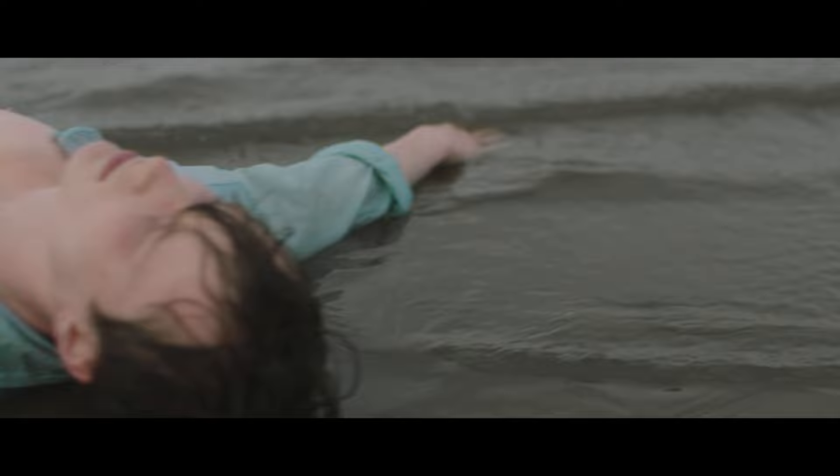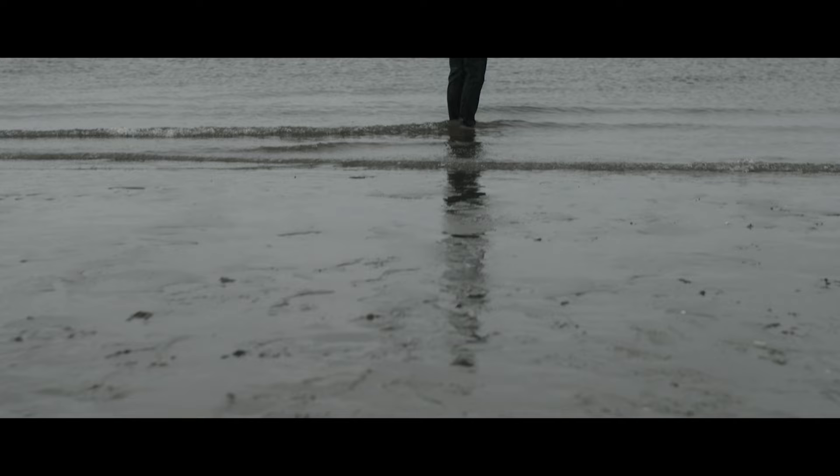We really wanted to show the beach at Portobello because I think a lot of people don't know that there is a beach really close to the centre of Edinburgh. We thought, right, that's sand and water.